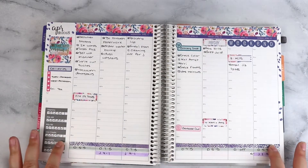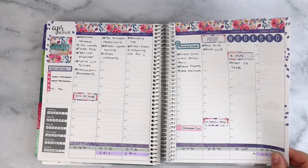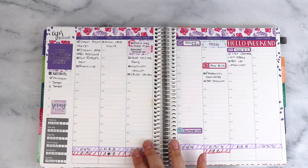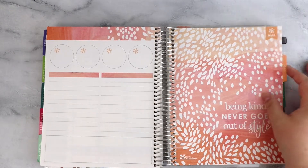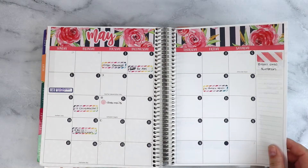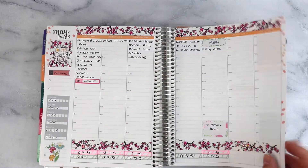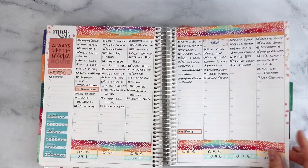Then just some washy, another kit. You can see I kind of do that. This is where I started keeping track of my husband and daughter's schedules down here and just highlighting with my mildliners. These are some more Planner Kate kits. Apparently I did not track anything in May. Another Planner Kate kit and just some washy.